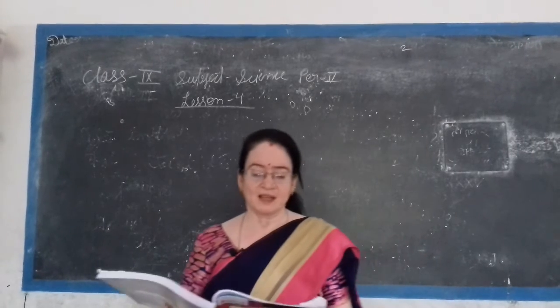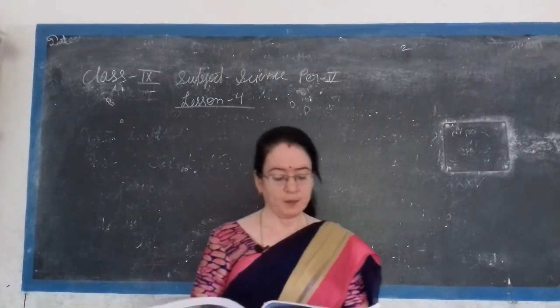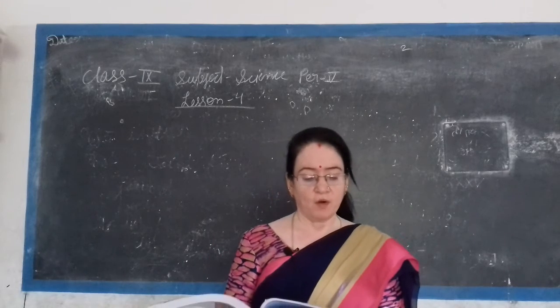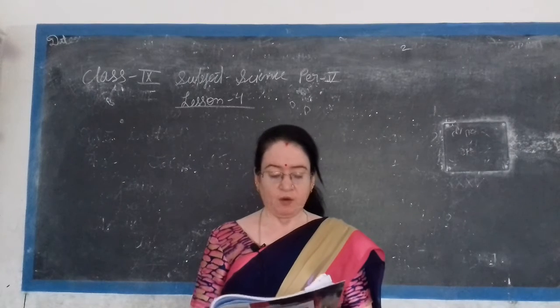Good morning students. Today we have studied about positive rays. Positive rays are also called anode rays.